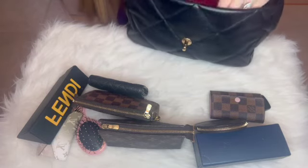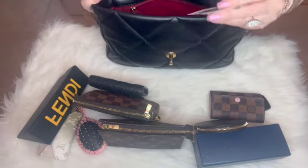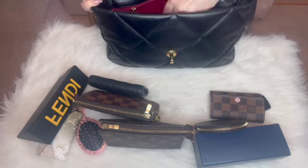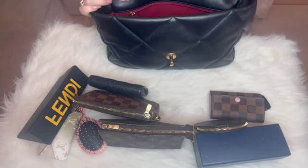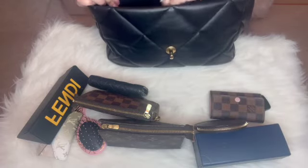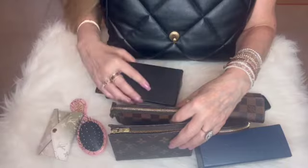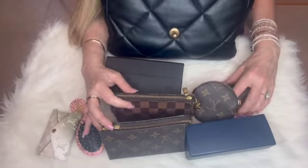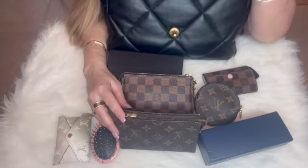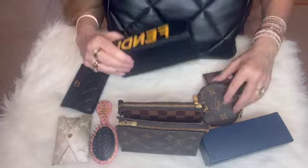This handbag does have a zippered compartment in the back. I have the original price tag in there — we shall talk about that later — and also the card, though I probably shouldn't be carrying that in here. As you can see, it has a tremendous capacity. The large size, which is really the medium, can really fit a tremendous amount of items.